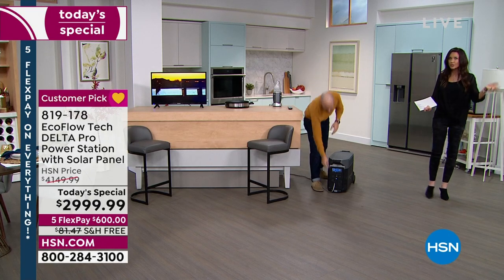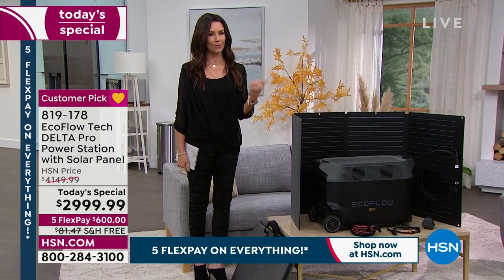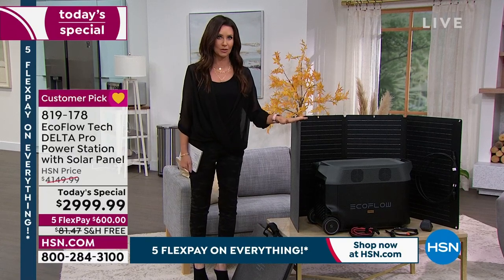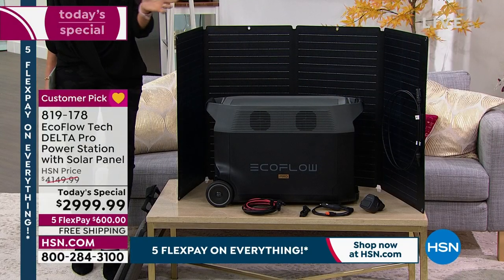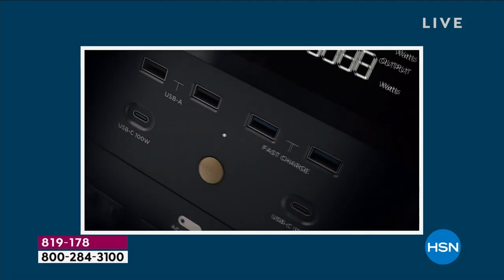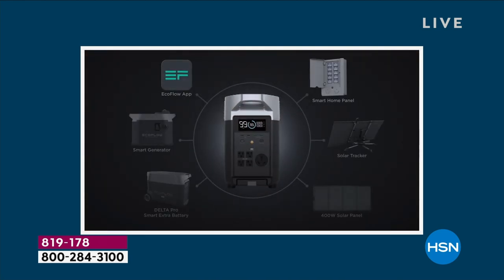We've never included a solar panel with a power station before. This is the last EcoFlow today's special of the entire year, and it's the perfect time because winter is coming — ice storms, hurricanes, tornadoes, snowstorms. This is the solution because you will lose power; nobody tells you how long it'll be out. You don't have to wait in line for gasoline, hope that you have fresh gas, or put a big loud stinky generator outside.